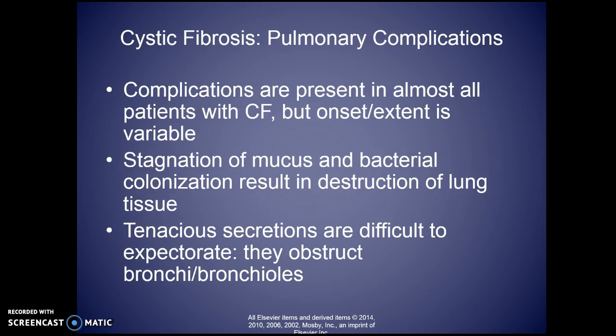Pulmonary complications are present in almost all patients with cystic fibrosis, but the onset and extent vary — it's unique to the individual. It depends on how compliant they are with medication, with enzymes, with pulmonary toilet, with diet. All of those can help reduce pulmonary complications. How often they are exposed to viral infections also plays a role.